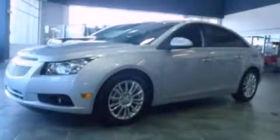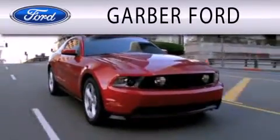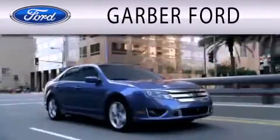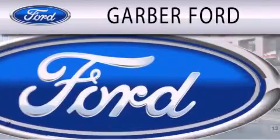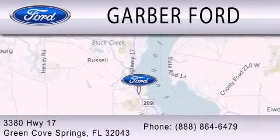This vehicle is sure to sell fast. Call and arrange your test drive today. Garber Ford is dedicated to doing everything possible to ensure that the experience you have selecting your next vehicle is as pleasant as possible. We are located at 3380 Highway 17 in Green Cove Springs.